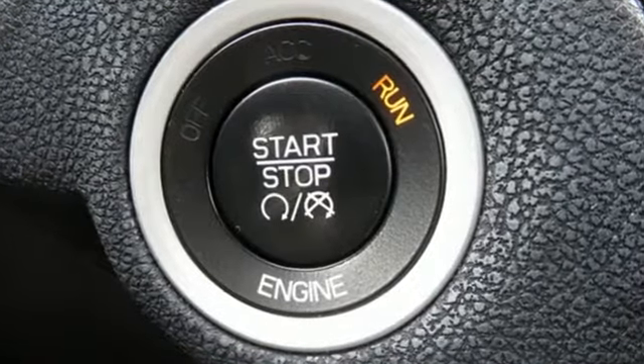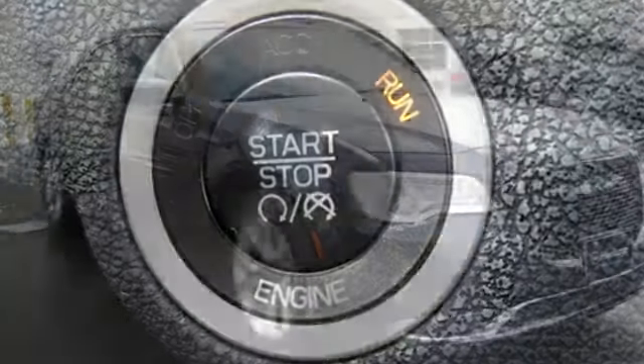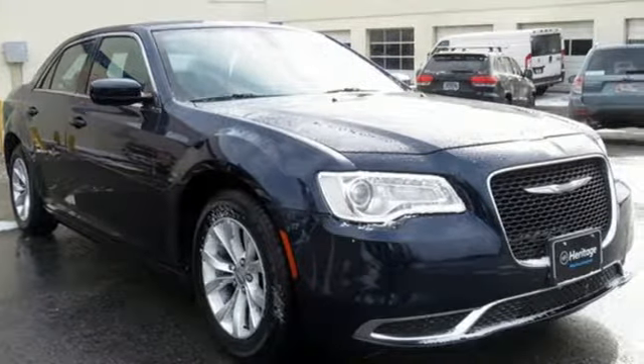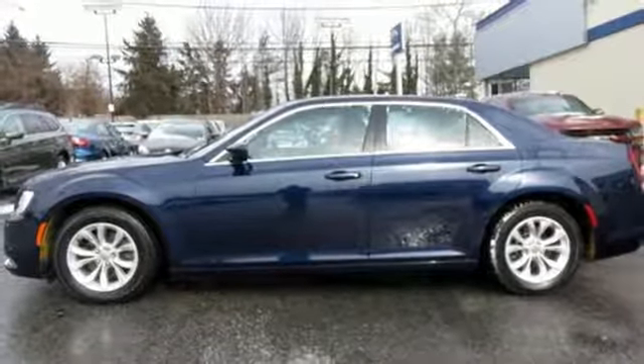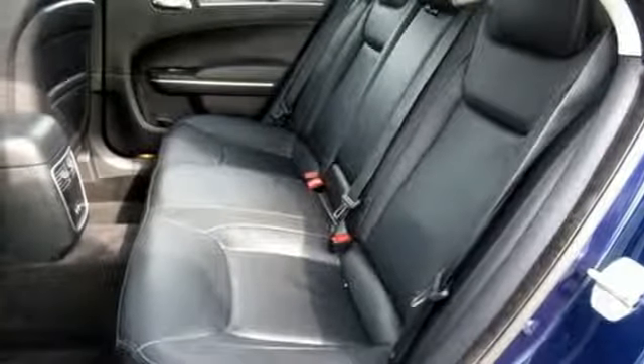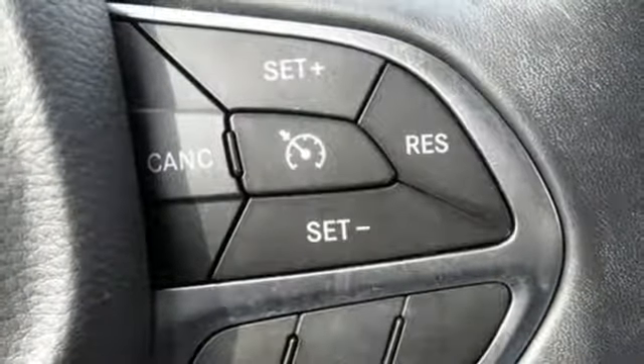And get ready for an impressive combination of features: external memory control, power heated mirrors, front heated leather bucket seats, configurable instrument gauges, doors and push button start proximity key, dual zone climate control, and automatic transmission.